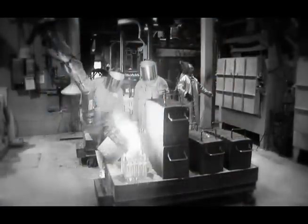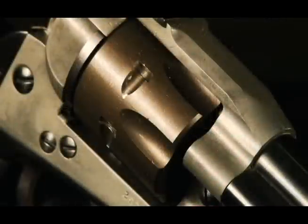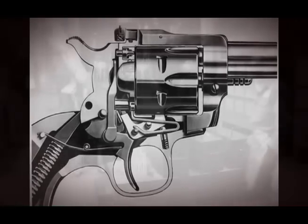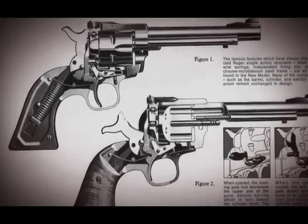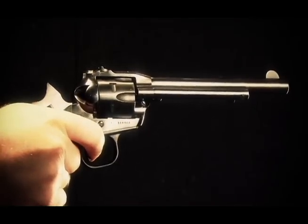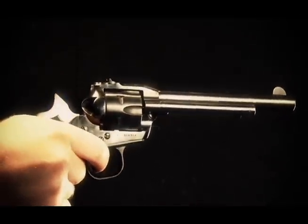The Single 6 was the first gun that Bill Ruger designed that really made use of investment castings. The frame was an investment casting, and that started Ruger on his long and very successful path of producing commercial firearms using investment castings as a way to not only reduce costs, but to produce very complicated shapes that would be able to handle the pressures and stresses of their function, while at the same time being attractive and easy to manufacture.